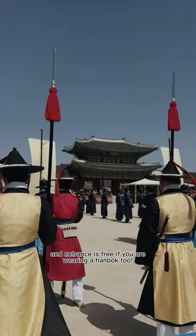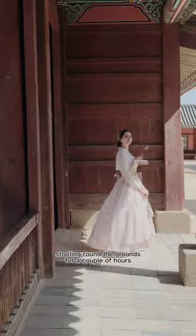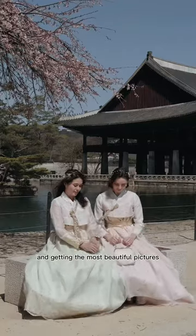We chose a matching bag and headed to the palace. Entrance is free if you are wearing a Hanbok too. And then we had a magical time being princesses again, strolling around the grounds for a couple of hours and getting the most beautiful pictures.